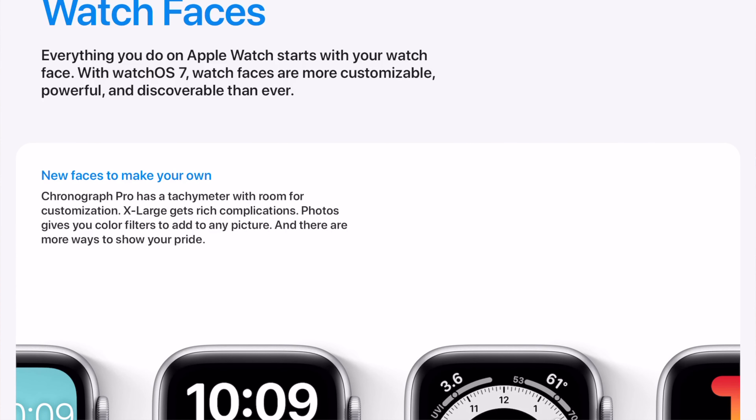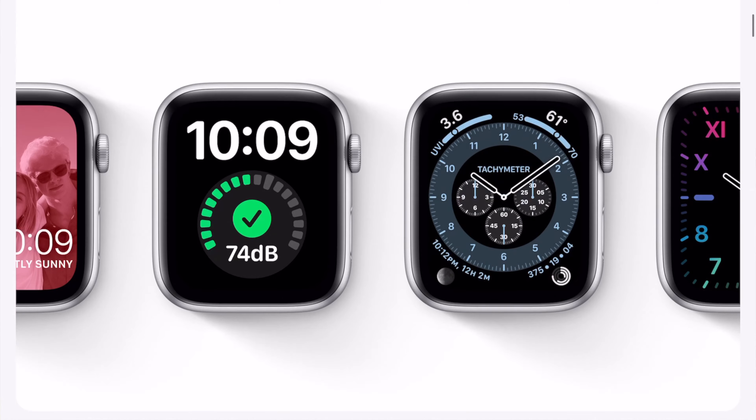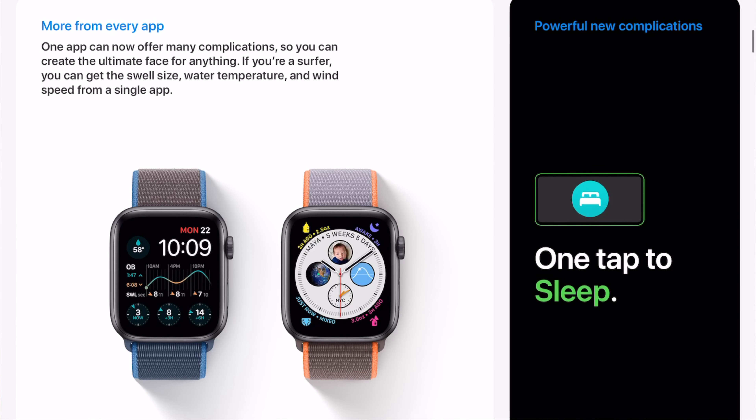New in WatchOS 7 is Watch Faces. The Chronograph Pro has a tachymeter with room for customization. Extra Large gets rich complications. Photos give you color filters to add to any picture. And there are more ways to show your pride. Now, any app can offer many complications, so you can create the ultimate face for anything.